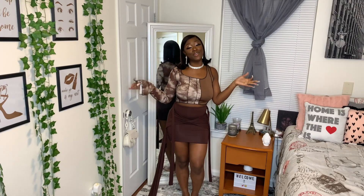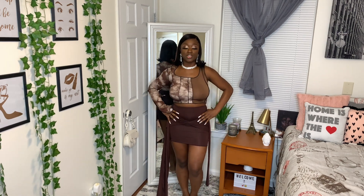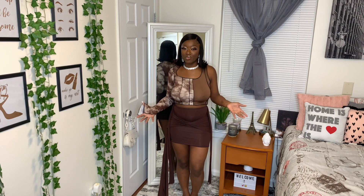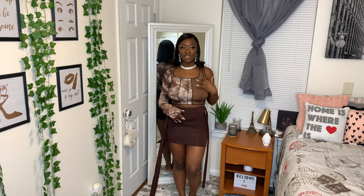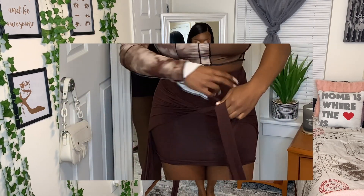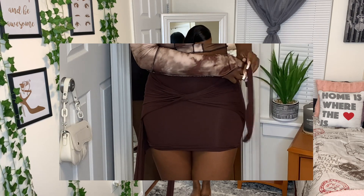This is outfit number three. One thing that's unique about this skirt is you can style it to your liking — you're able to wrap it the way you want, which gives you flexibility. These are from two different vendors; I found the skirt first and then found a top that was a perfect pair. When I first got it I was a little confused because there was just so much material, which was kind of overwhelming.